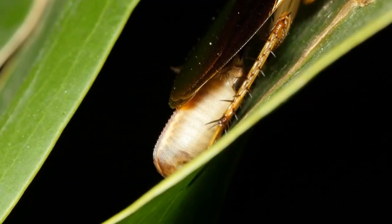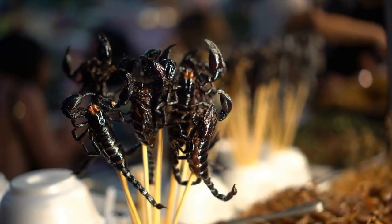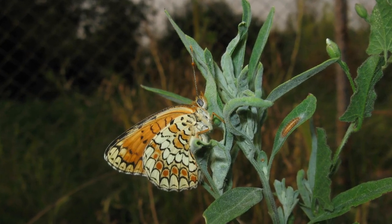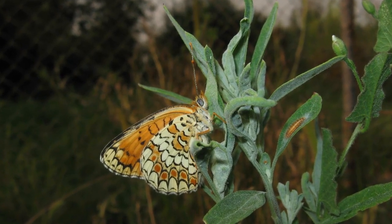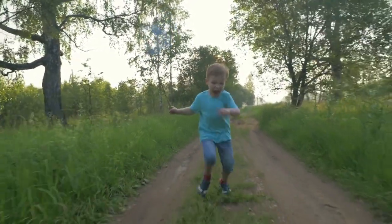Instead, they rely on a network of tubes called tracheae. These tubes allow oxygen-rich air to enter their bodies through spiracles, which are valve-like structures located on their thorax and abdomen. They also use these spiracles to get rid of carbon dioxide waste.